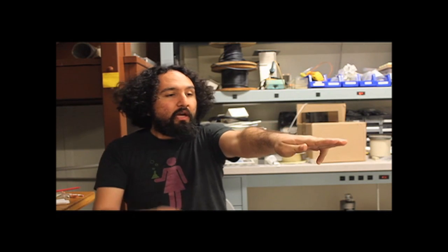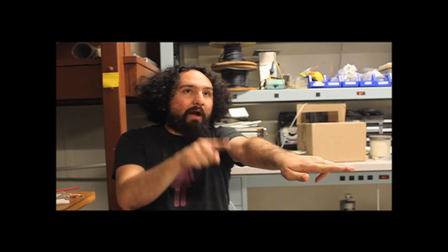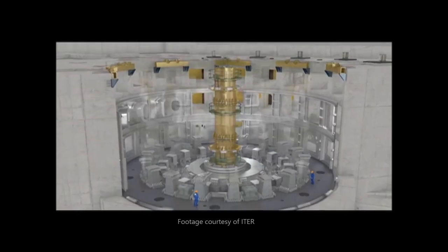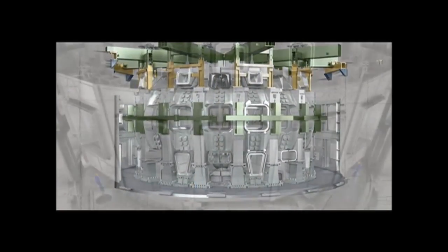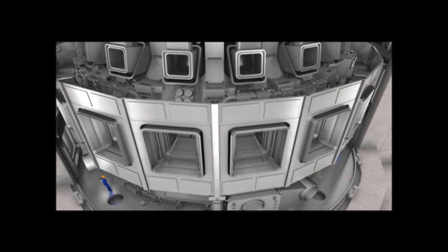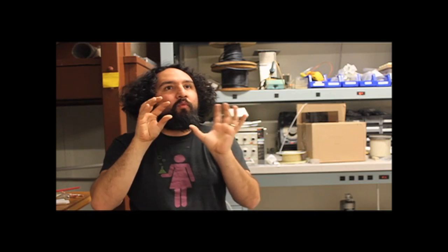What it actually looks like is if you've got a magnetic field going in a certain direction, like here, like in my arm, then the electrons and the ions will spiral around that magnetic field. So it's a way of confining plasma to stick on this one direction of movement. Now, if we get that one-dimensional movement and turn it into a torus, then we have a toroidal confinement of plasma.